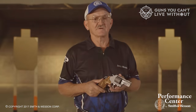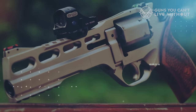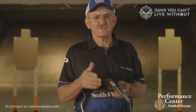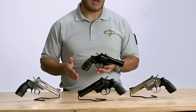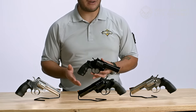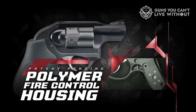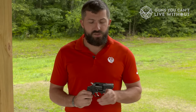9mm revolvers offer a wide range of options, from futuristic designs like the Chiappa Rhino 60DS to the reliable Smith & Wesson Performance Center Pro 986. They combine the benefits of the 9mm cartridge with the classic appeal of a revolver. Whether you're a hobbyist, competitive shooter, or seeking self-defense, there's a 9mm revolver for you. Our selection highlights innovation, reliability, and precision.